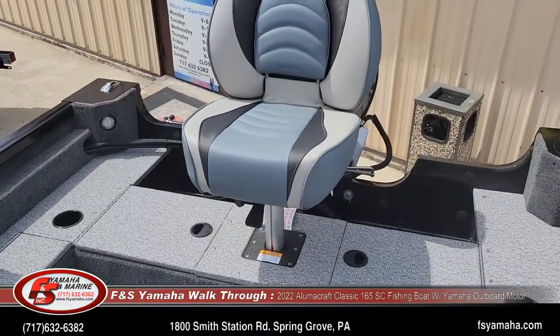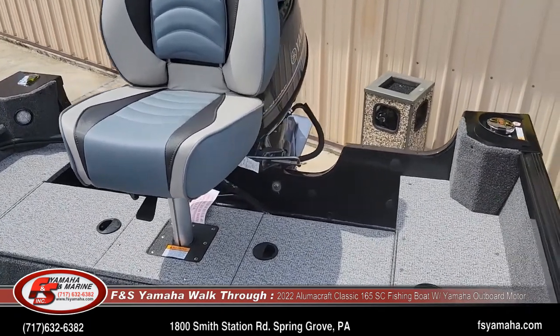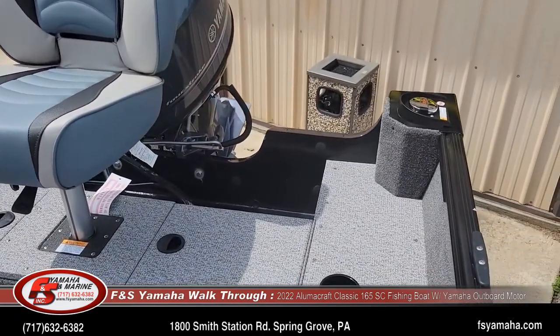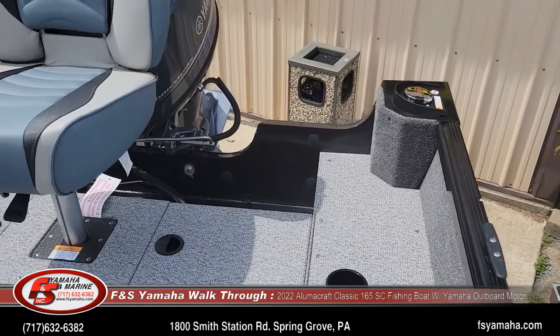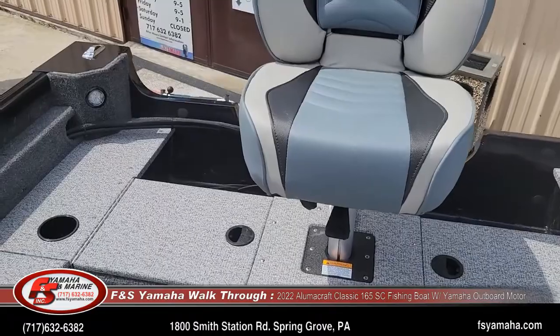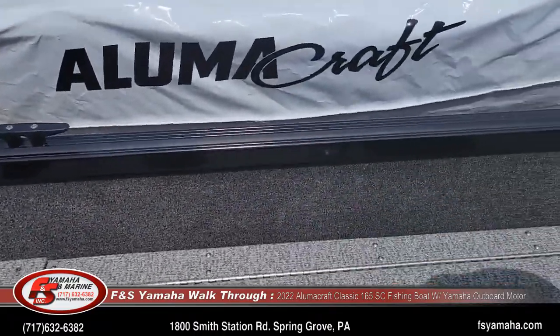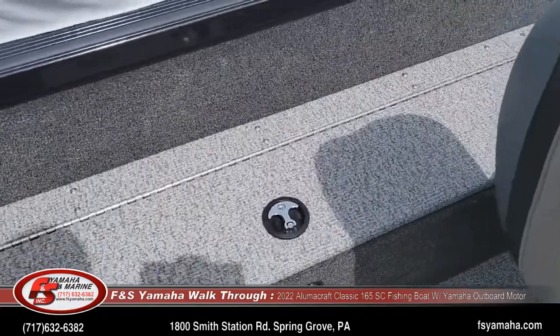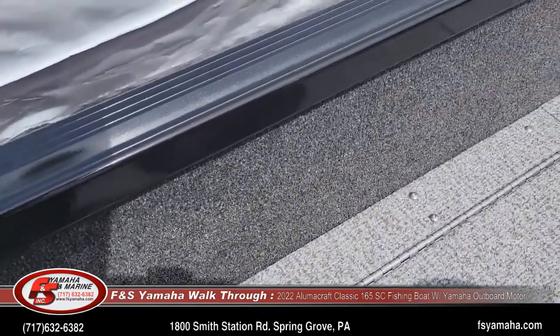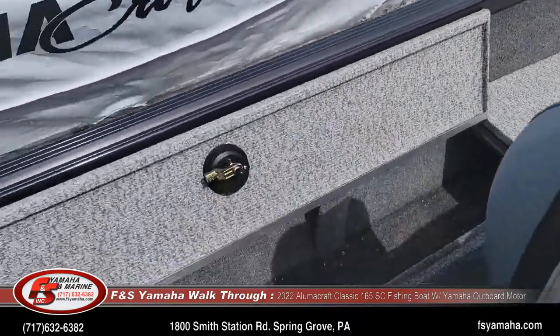Take note of the rear deck. There's a built-in fuel tank and rod storage alongside. You can easily get your seven and a half or even eight foot rods into the lockable rod storage — it's a pretty long storage compartment.